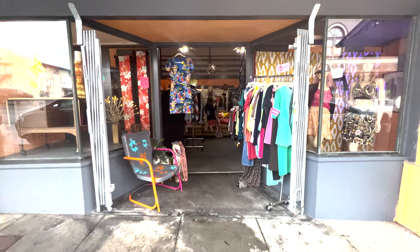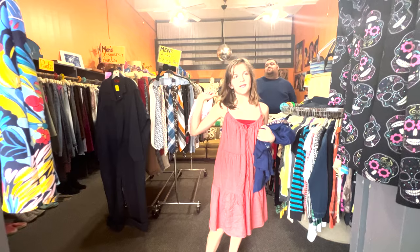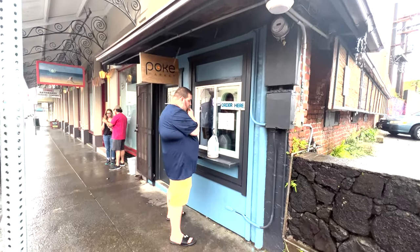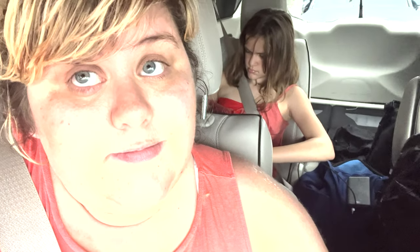After that we stopped at this thrift store called Soul Crafters — Olivia got this beautiful cute silk dress there. And then we got poke, and I will say this is probably the best poke of the trip. How is it Jeffrey? That's some really good poke. And the ube potato salad — I think this is the best poke we've had on the big island at least.